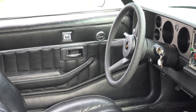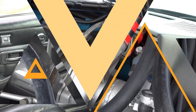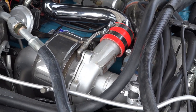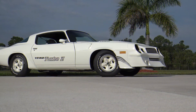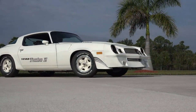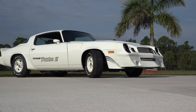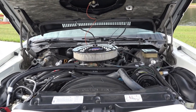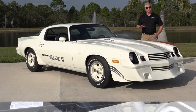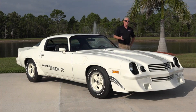The fiberglass hood and rear deck lid made the Turbo Z much lighter than the standard Camaro. Despite being a race car, the Turbo Z was quite comfortable and well-equipped. It had power windows, locks, and seats, as well as air conditioning and an AM/FM radio. If you find a Camaro Yenko Turbo Z for sale today, be prepared to pay a high price. These cars are very hard to find and are very valuable to collectors.